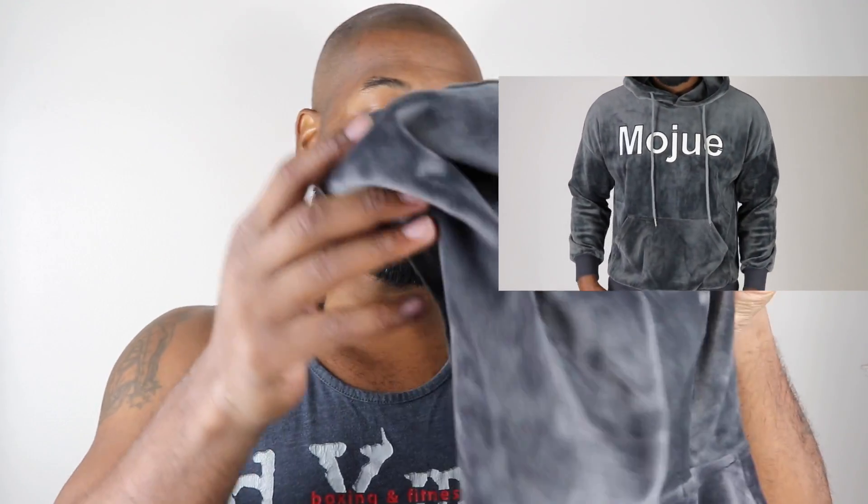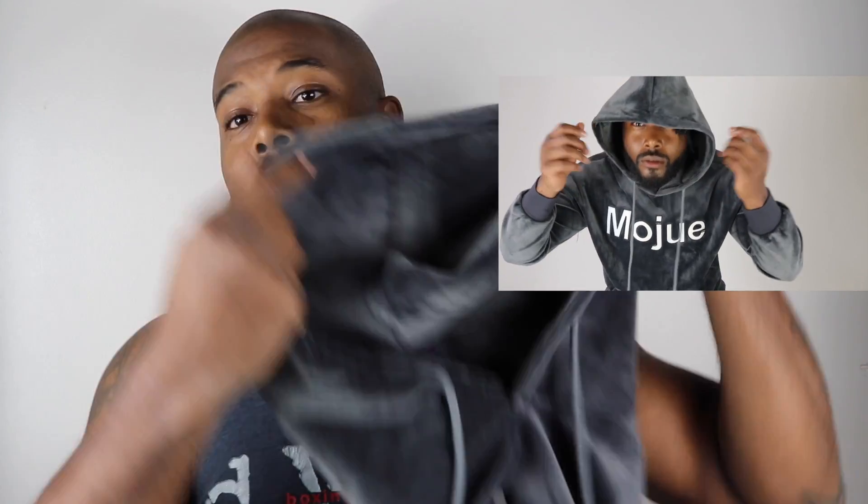The hood fit very well when I was trying it on. The sleeves came down to my wrist — it depends on how you like your cuff, but I like mine fully down to my wrist. This hoodie was only $29, so you can't beat that, especially for the material and the quality. I can't say nothing bad about this one — this is probably my favorite.